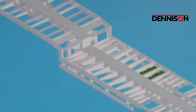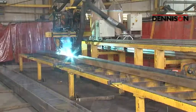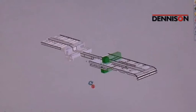Underpinning each and every trailer is the renowned Denison chassis, the culmination of over four decades of design and manufacturing expertise and experience. All chassis are produced in NACE, alongside Denison's engineering department, where highly qualified engineers are dedicated to continuous research and development, all with the single aim of making its trailers the best engineered on the road today.